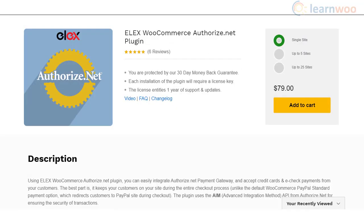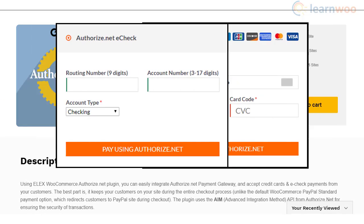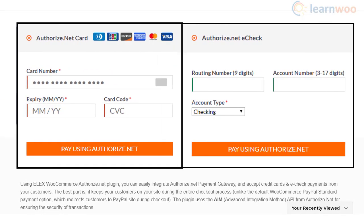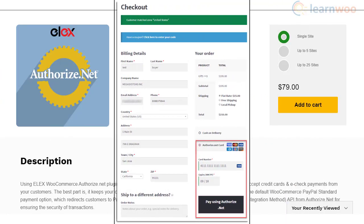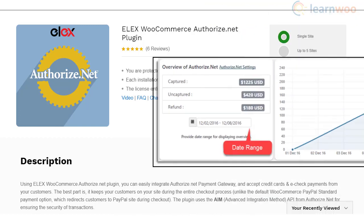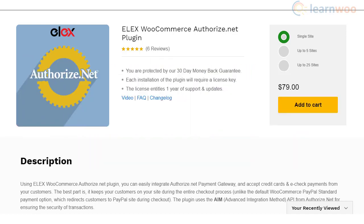The LX WooCommerce Authorize.net plugin lets you integrate the Authorize.net payment solution on your WooCommerce site. With this gateway, you can accept credit cards as well as e-check payments. Customers will not be redirected to the payment gateway website during the transaction, providing a better checkout experience. The plugin also offers an Authorize.net overview page to capture payments and handle refunds effortlessly, along with several customization options.